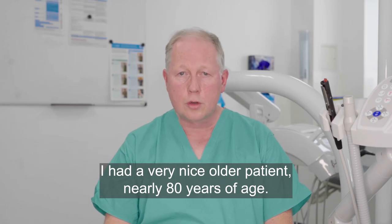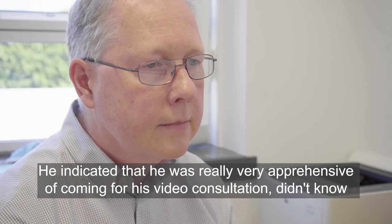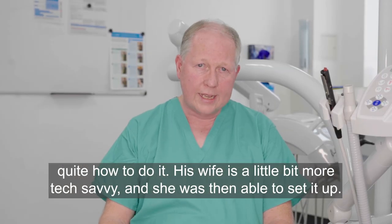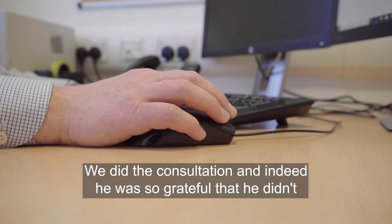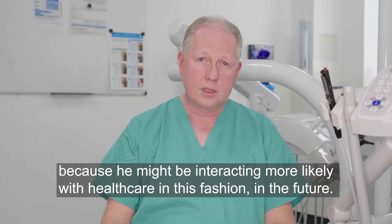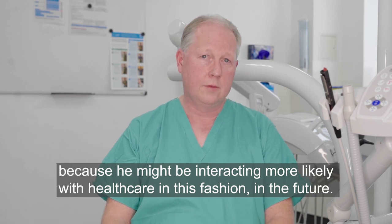I had a very nice older patient, nearly 80 years of age. He was really very apprehensive about his video consultation, didn't quite know how to do it. His wife was a little bit more tech-savvy and she set it up. We did the consultation, and he was so grateful that he didn't have to drive a long distance that he suggested he would buy himself a new laptop because he might be interacting more with healthcare in this fashion in the future.